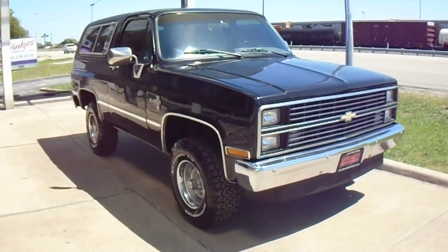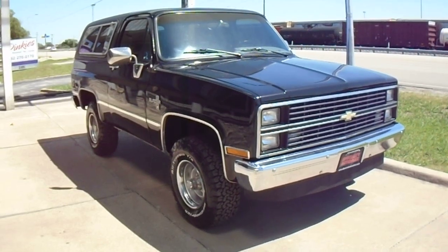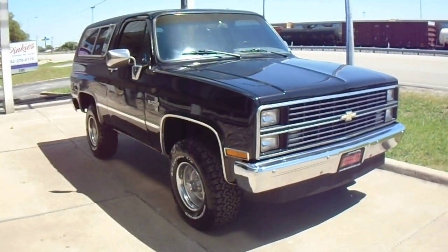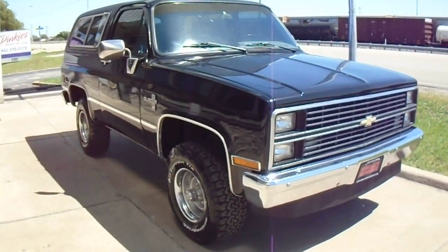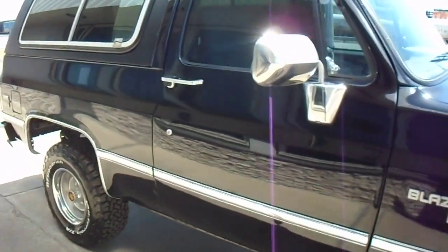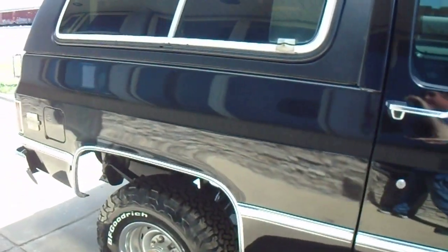Hi, this is Donnie with Specialty Autoplex in Arlington, Texas. Thank you so much for watching. We have for sale a 1984 model Chevrolet K5 Blazer. This one's solid black with the dark gray cloth interior.